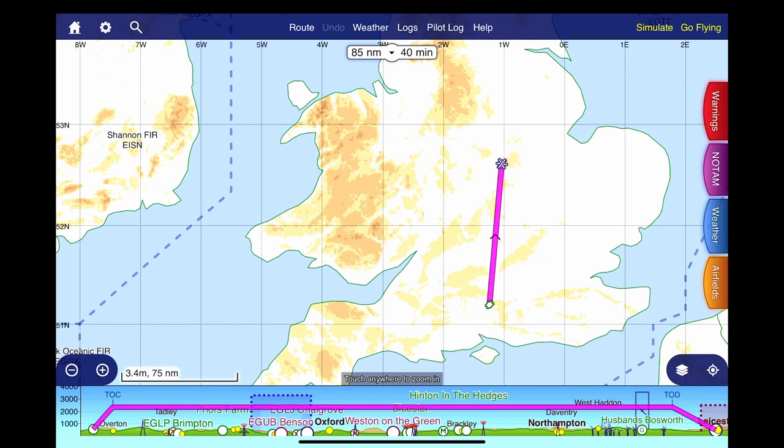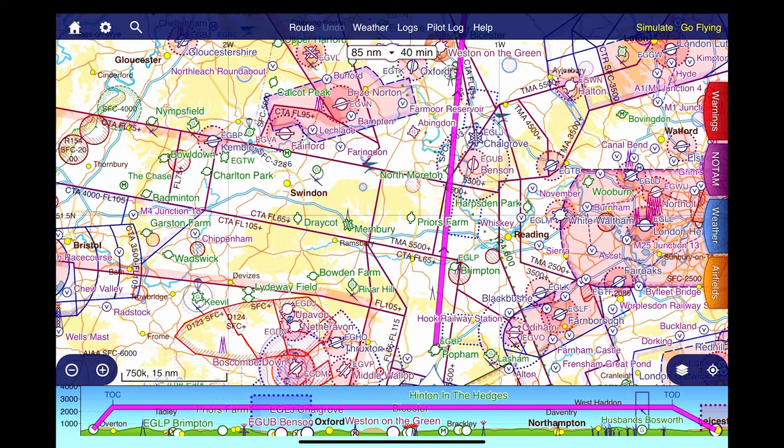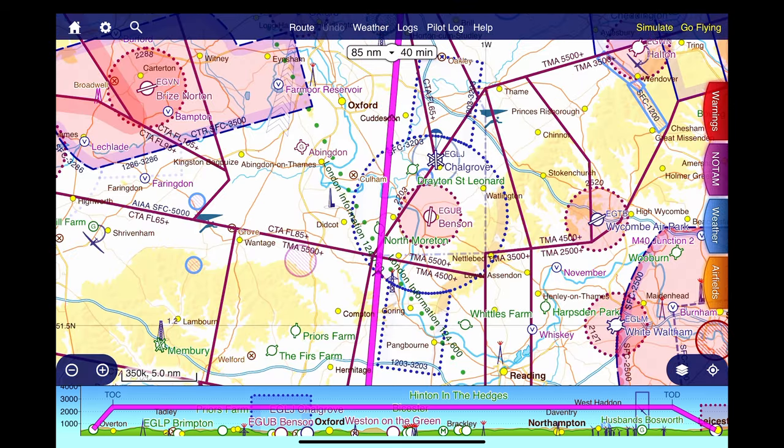Here on SkyDemon is a very wide angle view of our flight today — from Popham in the south of England to Leicester in the East Midlands. A flight of approximately 40 minutes and 85 nautical miles. A closer view shows the direct route we are going to take. The first airspace we encounter after departing Popham is the Benson Military Air Traffic Zone, known as a MATZ.